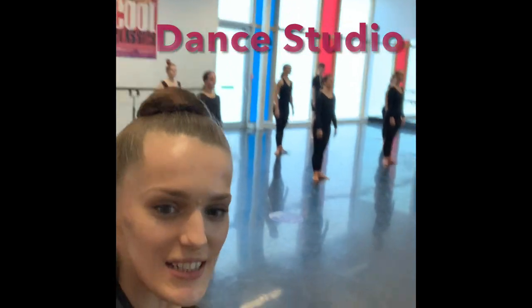Now you've seen the classes, let me take you to where I study. Here we're at the dance department with our HNDs.